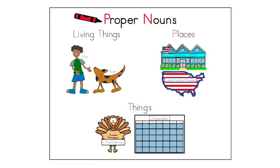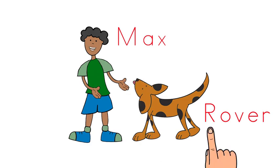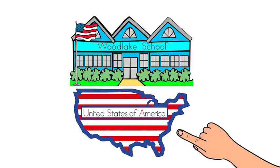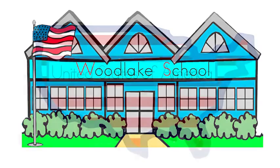Here is our chart to help us learn what nouns are proper nouns. At the top are living things and places. On the bottom is things. Under living things is a picture of a boy named Max and a dog named Rover. Those are their names. Because Max and Rover are names, they are proper nouns, and the first letter of these words are capitalized. Under places is a picture of a school named Woodlake School and a map of a country named the United States of America. Both are proper nouns and capitalized because they are the names of places — the name of a school and the name of a country.